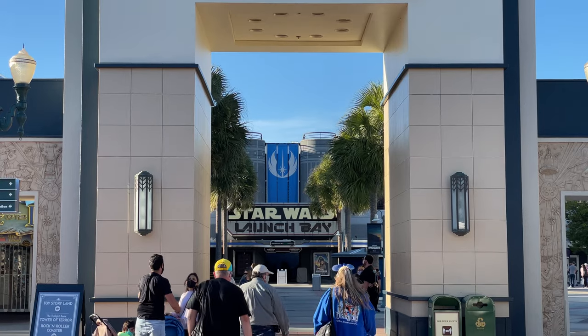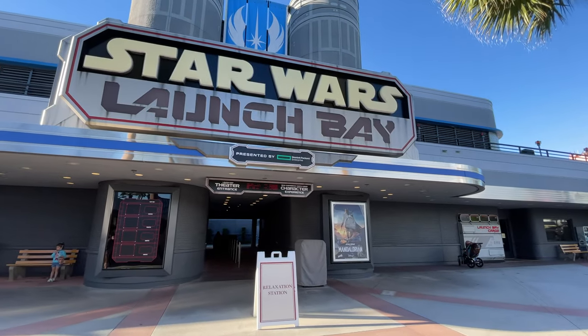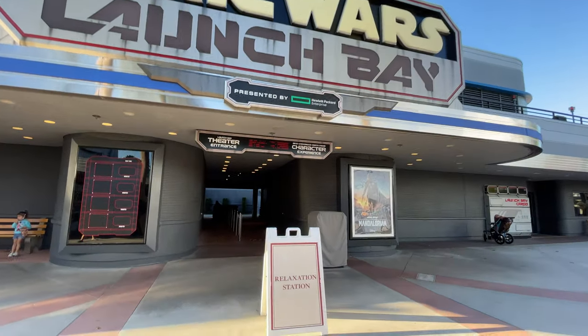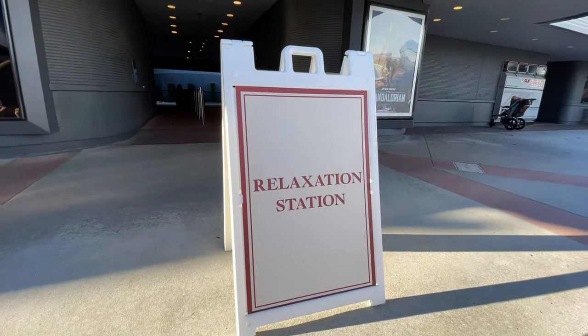Disney's Hollywood Studios offers two locations to be mask-free in designated areas. Both are in Star Wars sections of the park, both offer seating options, but only one offers ample air conditioning.